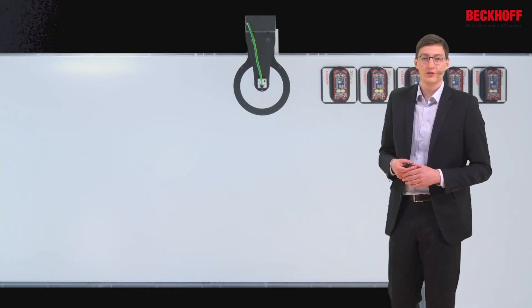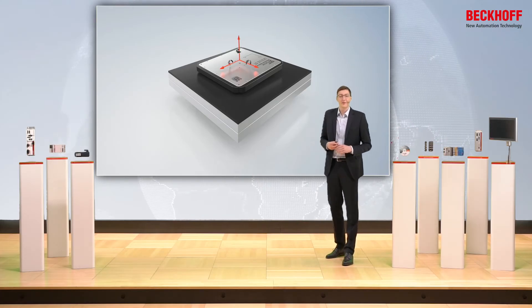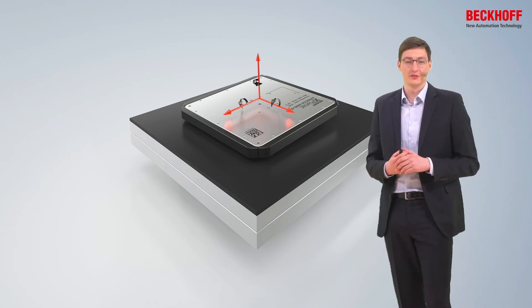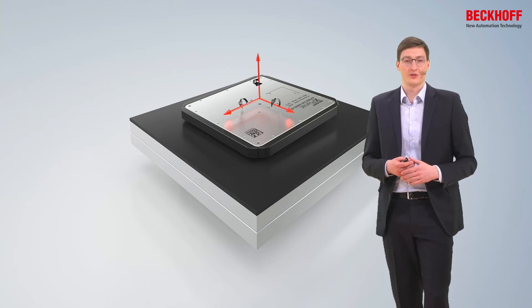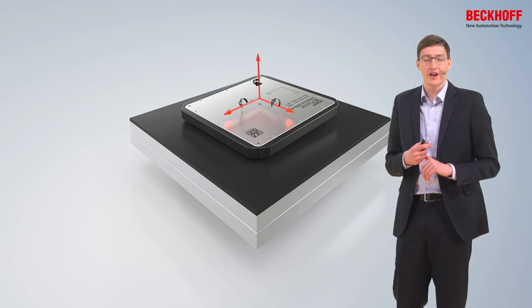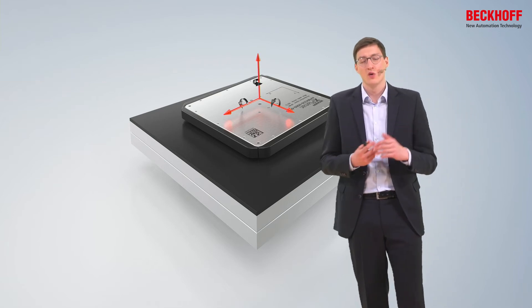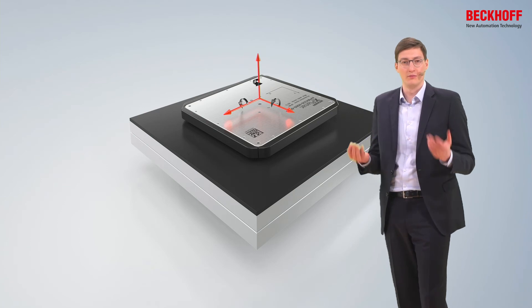The first use case for very small explanar systems is about dedicated functionalities. We can build small explanar systems — maybe just one tile or two tiles — which take care of one specific functionality. This could be a rotation functionality to mix liquids together, or we could use the explanar system as a positioning stage for very accurate positioning, for example to present a product to a camera for optical inspection. We can also carry out shaking movements with defined amplitude and frequency to mix together two different liquids.